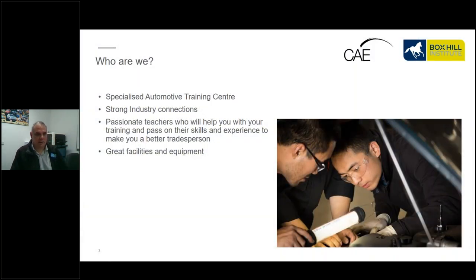We do have a specialized automotive training centre set up like an automotive workshop. We have a group of teachers here that are very passionate in what they do. One of the teachers, Adeno, is a past international student who did a Cert 3, Cert 4, and Diploma, went into industry for about 10 years, and then came back to teach. Our other teachers have been here for many years, are all qualified motor mechanics and automotive technicians, some with electrical backgrounds, some with transmission backgrounds, and together we cover all areas of the vehicle.